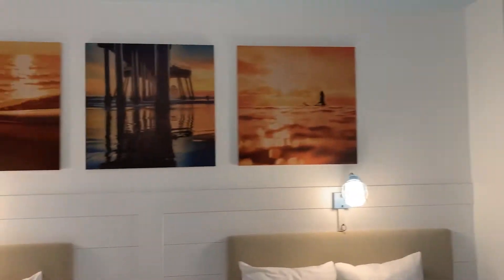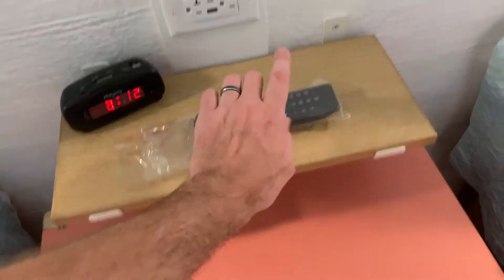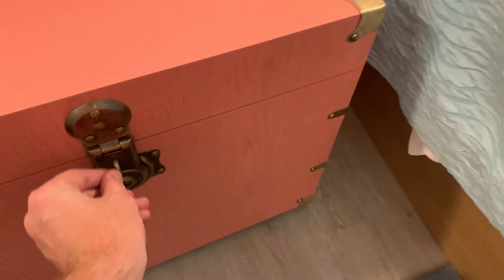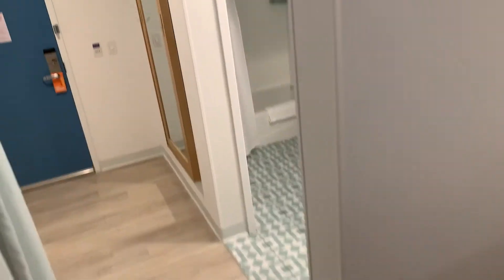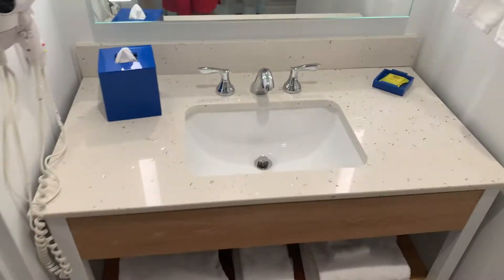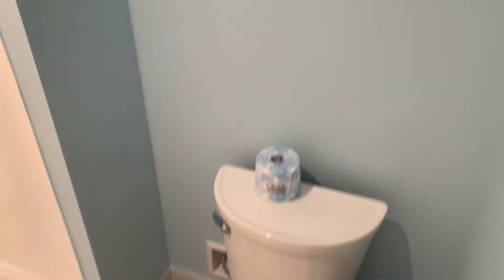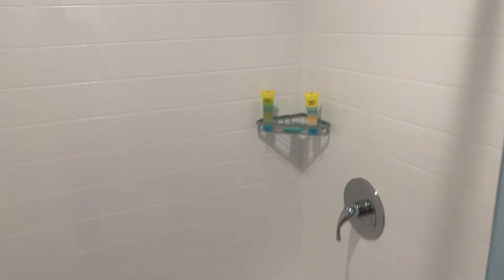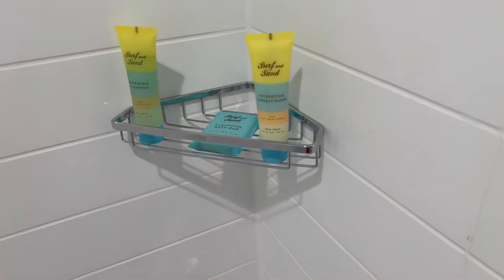Our view — we didn't get any special view since we just got the standard room. It definitely feels and looks very clean in here, which is nice. They've got the remotes sanitized, another outlet, and a nightstand just for decoration. And then the bathroom — they have a lighted mirror, which is really nice, a nice vanity, some towels. In the shower area they've got renewing shampoo, a cleansing bath bar, and hydrating conditioner.